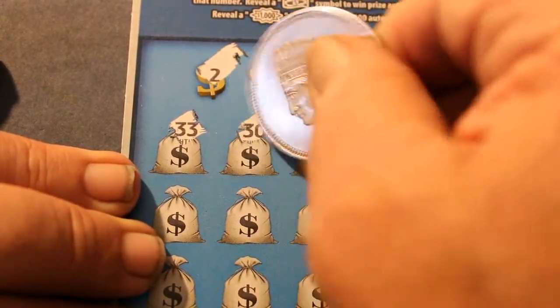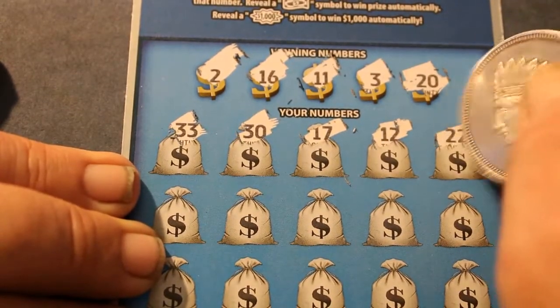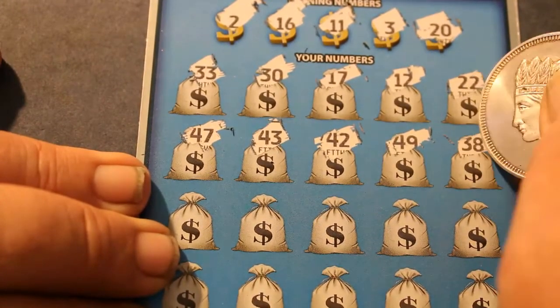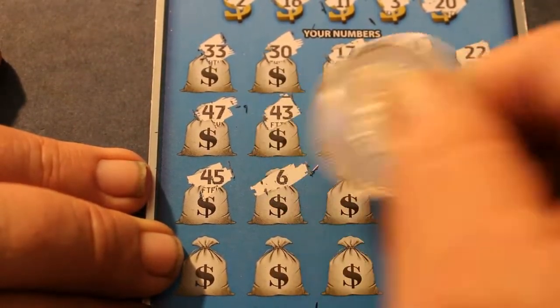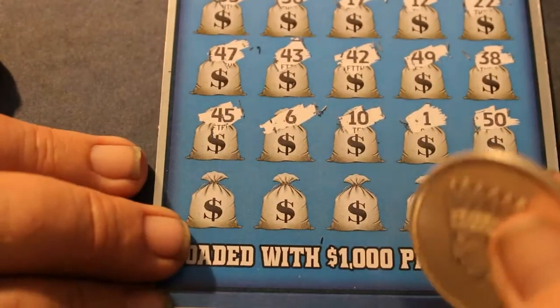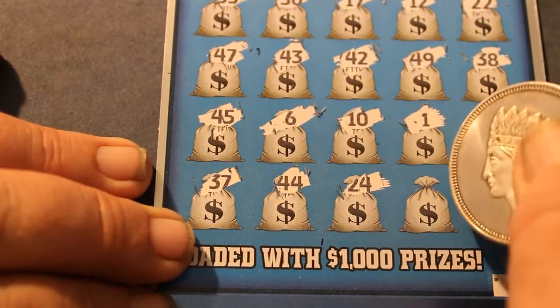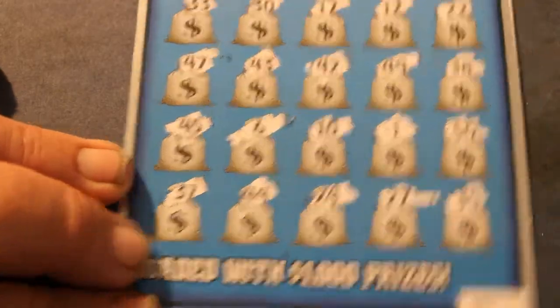33, 30, 17, 12, 22, 47, 43, 42 — got no 40s. 49, 38 — no 30s either. 45, ye gads. 6, 10, 1, 50 — no 50s. 37, 44, 24, 27, and 35. Well, that goes to the dead zone. Ticket 0-0-2.